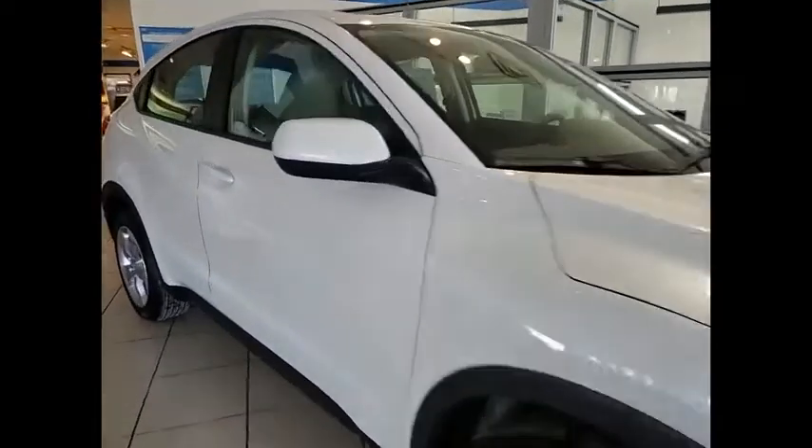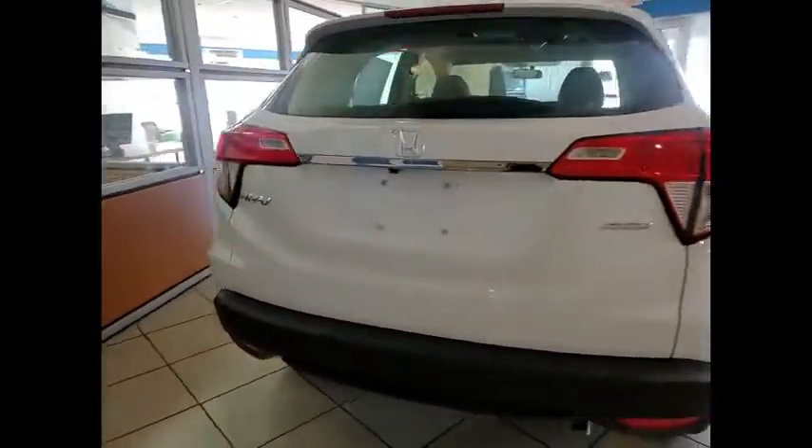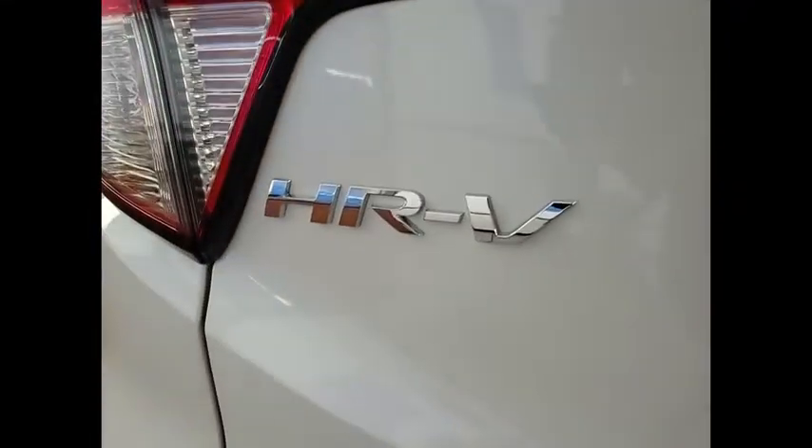Come test drive the 2022 Honda HR-V. The HR-V has a good looking exterior with a clean design. It comes with a well-tuned suspension and a handsome and flexible interior with tons of options to choose from. This vehicle has less than 100 miles.